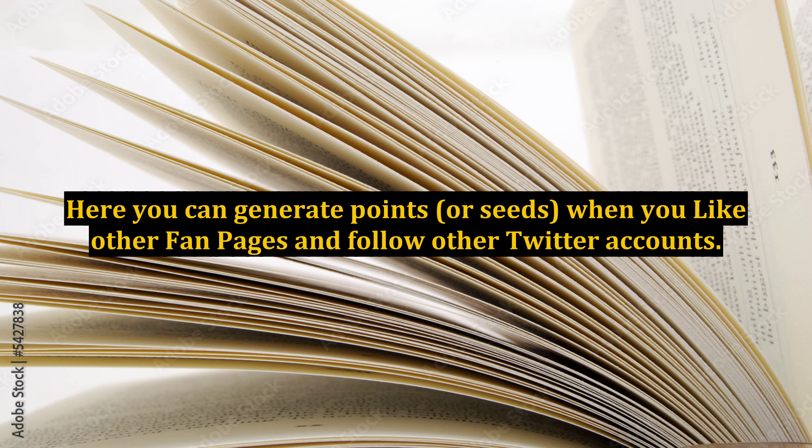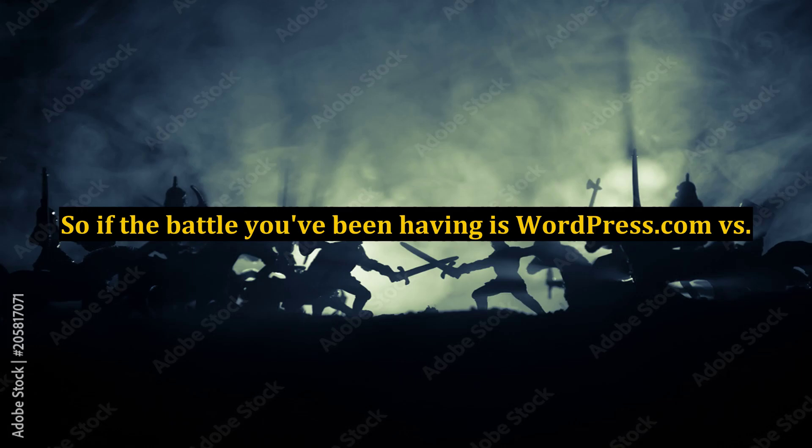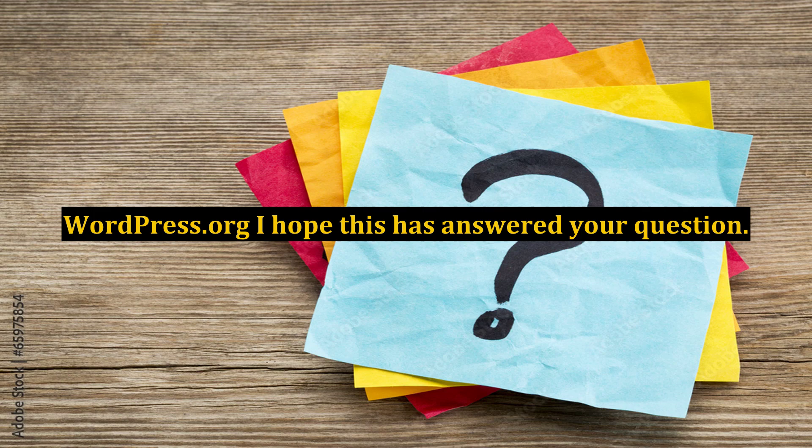A WordPress.org blog is necessary if you want to have plugins on your website. There are endless plugins available for WordPress blogs, and many of these are necessary to the success of your business — social media links, share tools, link cloakers, etc. — and for crucially important search engine optimization. So if the battle you've been having is WordPress.com vs. WordPress.org, I hope this has answered your question.